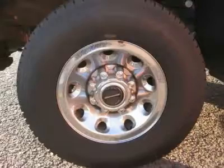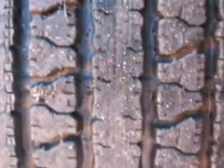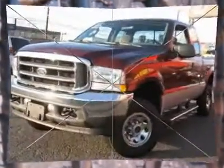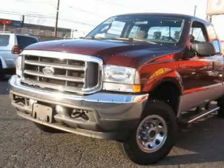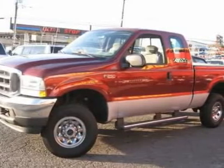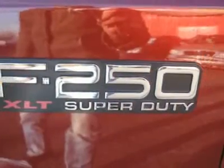This F-250 SD is nicely equipped. This 2004 Ford Super Duty F-250 XLT 4x4 truck features a 5.4L V8 16-valve gasoline engine. It is equipped with a 4-speed automatic transmission. The vehicle is chestnut brown clear coat metallic with an Arizona beige clear coat metallic and medium flint cloth interior.